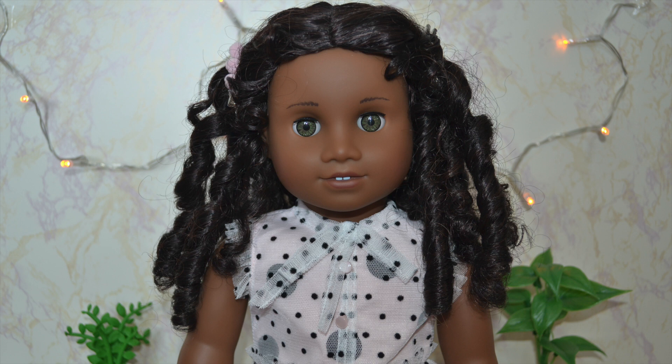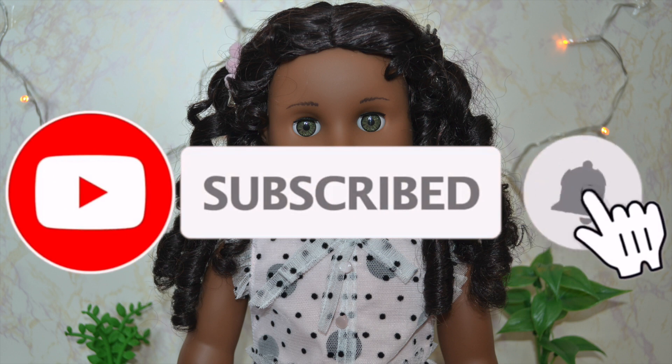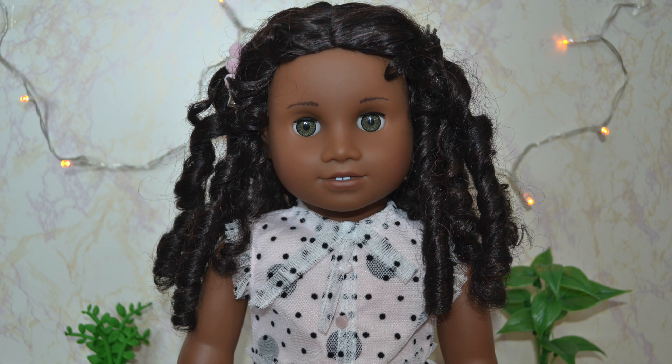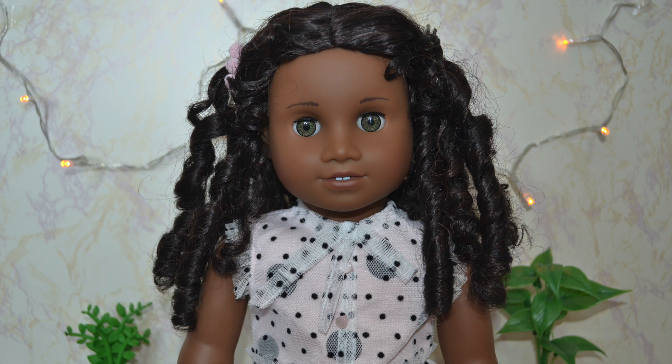Hey guys! It's BiggestAG Fan Ever here back again, and today I'm here with Cecile and we have a super special announcement! So if you guys saw last week's video, you know that I shared with you guys my 2021 American Girl doll wish list. Today I am here to check off the box of one of those dolls because I got a doll from my wish list! In this video, I am going to introduce her to you guys and open her up on camera. Before we get started, be sure to leave your guess down in the comments below as to who I got!